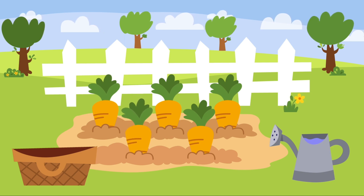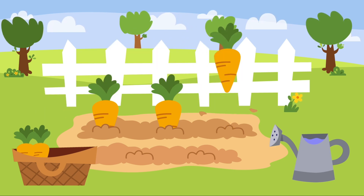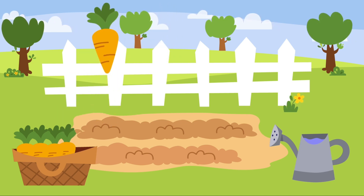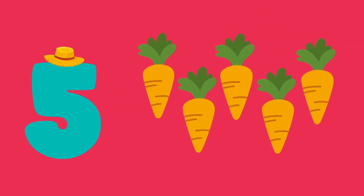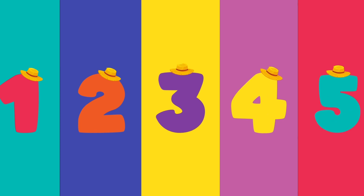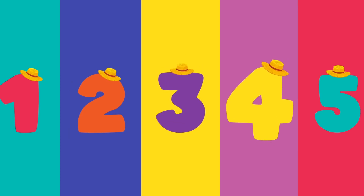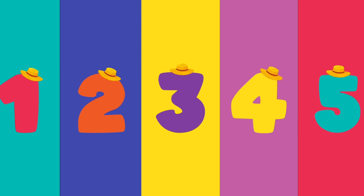Carrots. One, two, three, four, five — five carrots. Shall we count again? One, two, three, four, five. One, two, three, four, five.